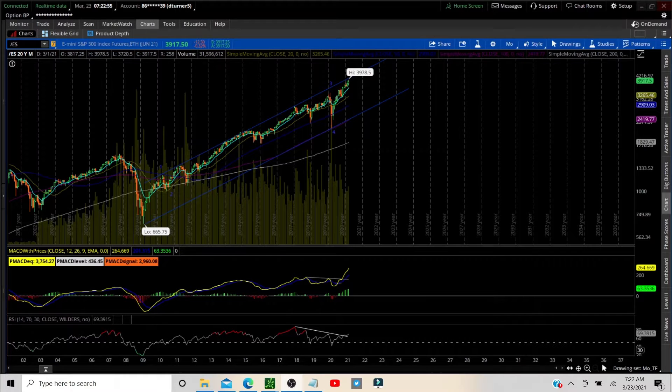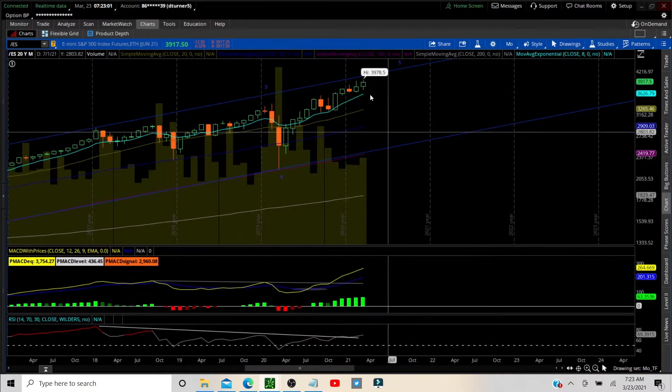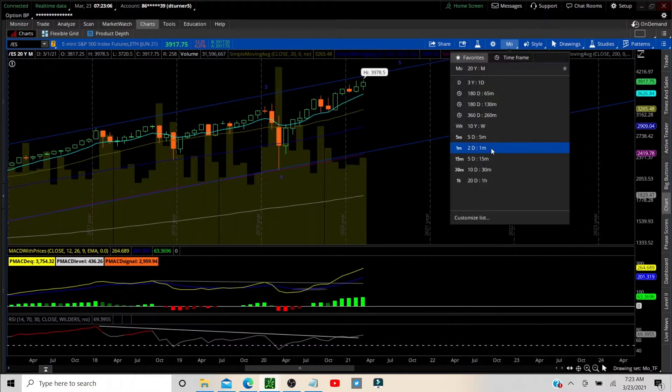Here on the ES, we're on the monthly time frame. We zoom out to get a visual bird's eye view of what's happening. We're still in an inside month, and everything is bullish on all the other indicators.